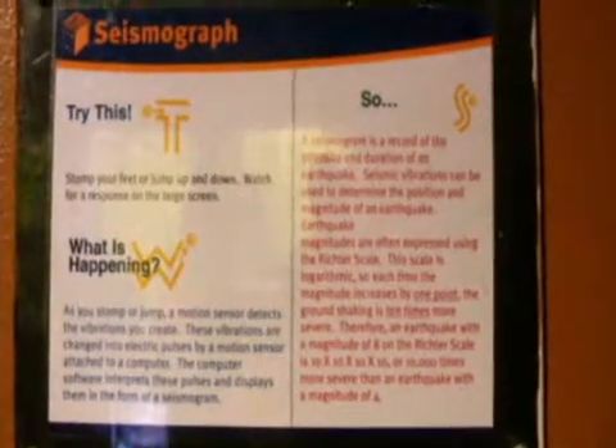We are right now standing in front of a seismograph that records in real time on a temporary basis what's going on. You can create your own earthquake — jump in front of it and it will register on our seismograph. And then we have one next to us that actually recorded yesterday's earthquake and is still here today, so that's very exciting.